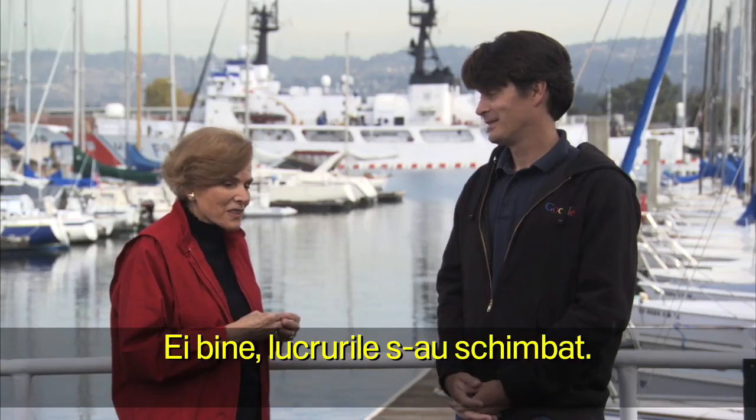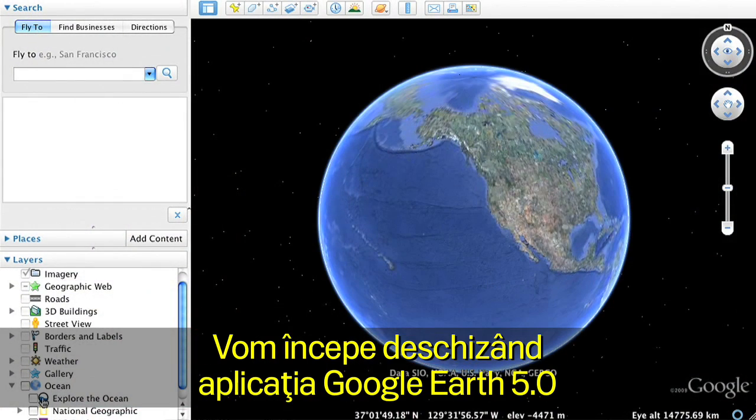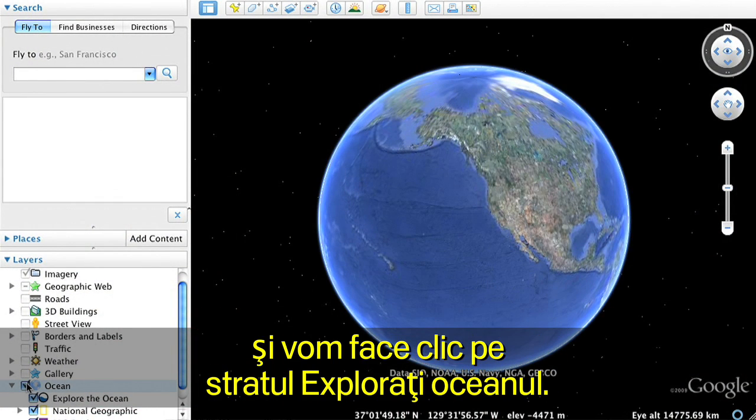Well, that has changed. It's now going to be possible to do something kind of special. We'll begin by opening Google Earth and clicking on the Explore the Ocean layer.